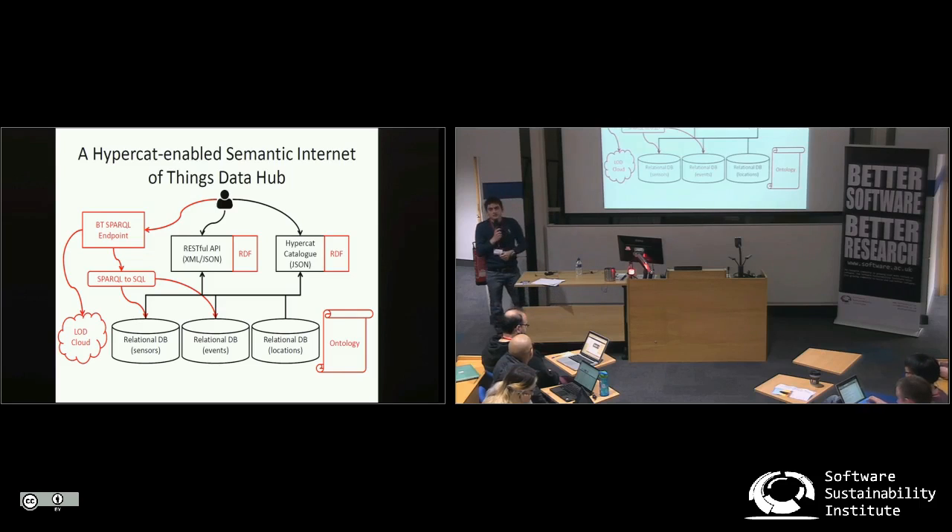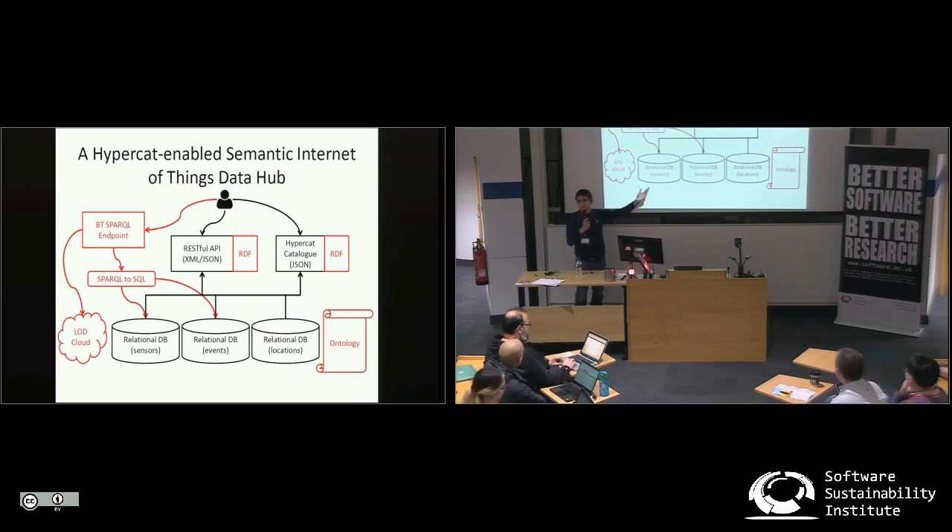Here you can see the high level architecture of the developed system. The initial system is shown in black, where we had a set of relational databases — we could store data for sensors, events, and location. These data were available through a RESTful API in either JSON or XML format, and the data sources were also advertised through a HyperCut catalog available in JSON format.